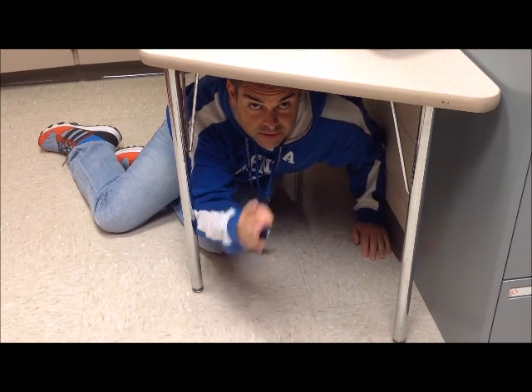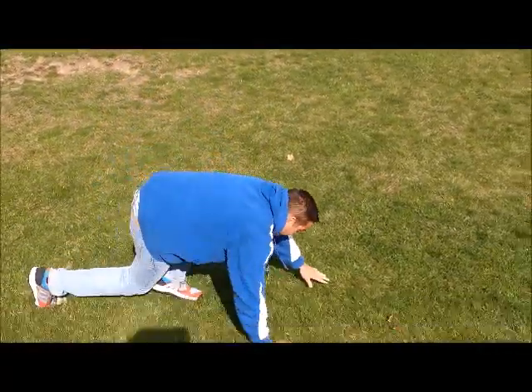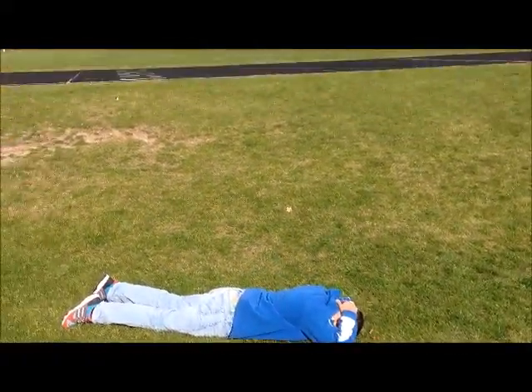Duck and cover. Stay away from windows and things that might fall on you. If you happen to be outside during a tornado and you can't get in, try to find a ditch and do the duck and cover — lie flat on the ground and cover up.